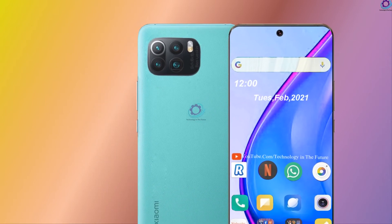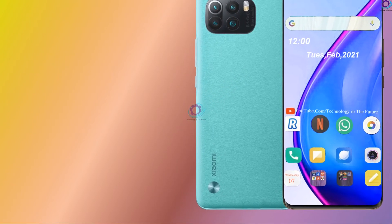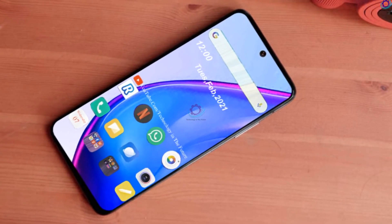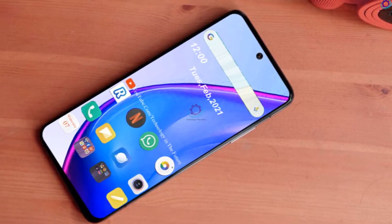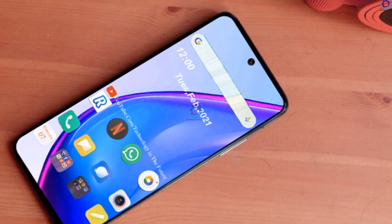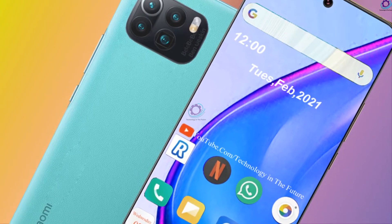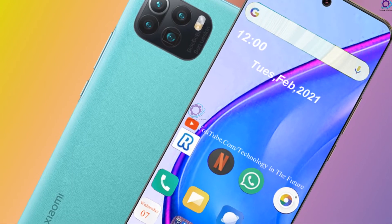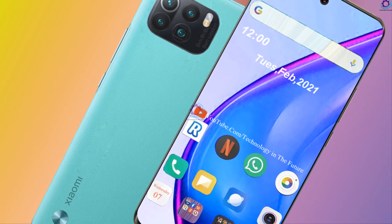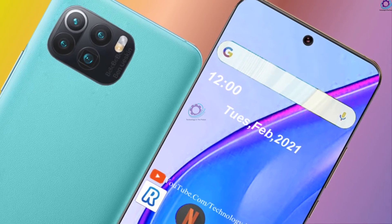Xiaomi Mi 11 Pro will receive a 6.81-inch display with 2K resolution and a refresh rate of 120Hz, powered by a Snapdragon 888 single-chip system. The main camera will be equipped with a 50-megapixel Samsung GN2 sensor with optical image stabilization, a 48-megapixel Sony IMX586, and an additional 48-megapixel Sony IMX586 module with 5x optical zoom and 120x hybrid zoom. The front camera will be 20 megapixel.